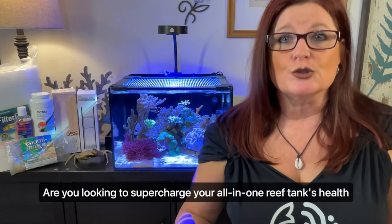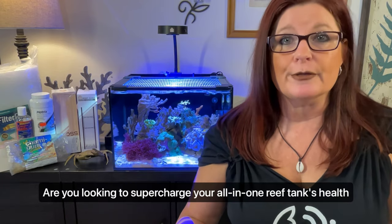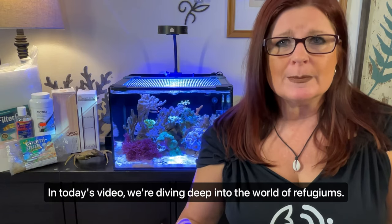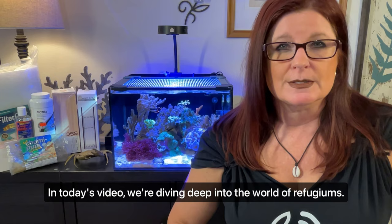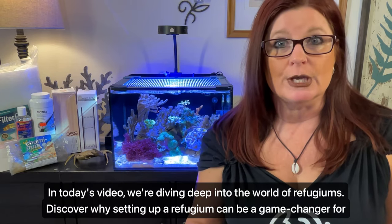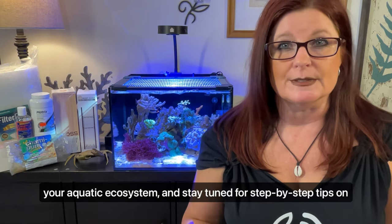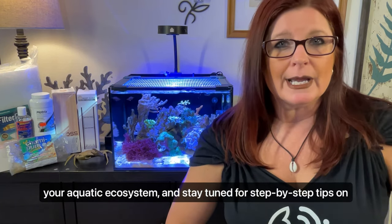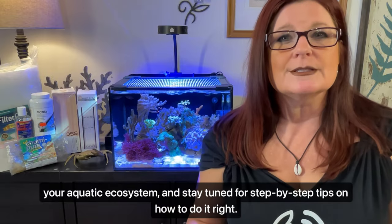Are you looking to supercharge your all-in-one reef tank's health and water quality? In today's video, we're diving deep into the world of refugiums. Discover why setting up a refugium can be a game-changer for your aquatic ecosystem and stay tuned for step-by-step tips on how to do it right. Let's dive in.